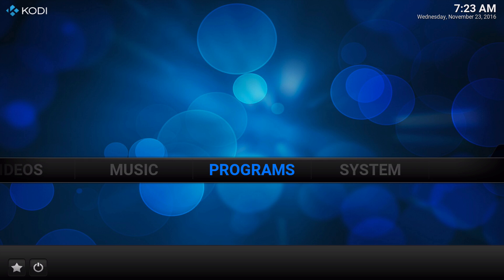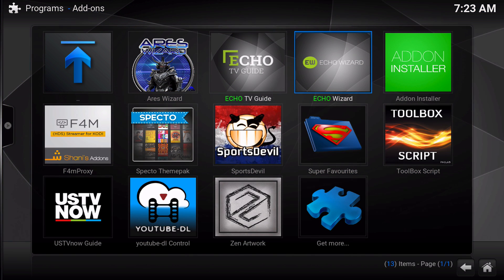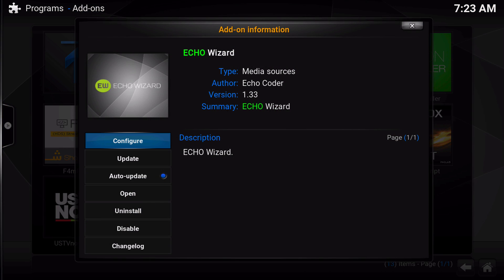Welcome back to the official Echo Wizard channel. I'm the Macmage. Over the week, Echo has pushed an update to the Echo Wizard, bringing the version number to 1.33.